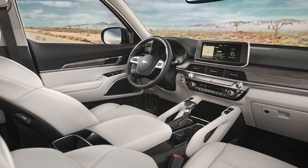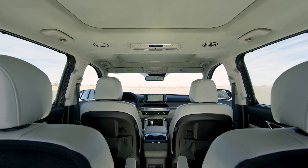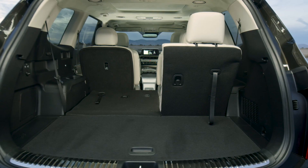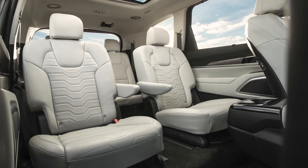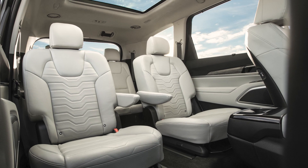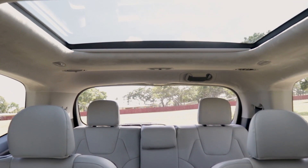The Telluride has a very comfortable, inviting cabin with lots of room. It offers seven or eight passenger seating depending on your model. The seven-passenger model, like the SX here, comes with two captain's chairs in the second row seating. There are three rows with large headroom and dual sunroofs — not a moonroof, you actually have two sunroofs back here.